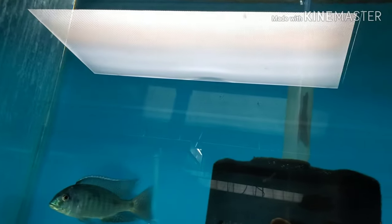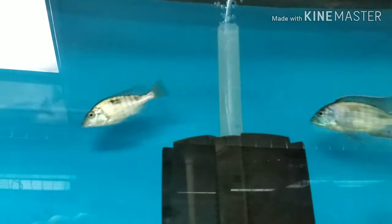I have one five to six-inch Hemitilapia oxyrhynchus — the giant hap — and I got some females as well.